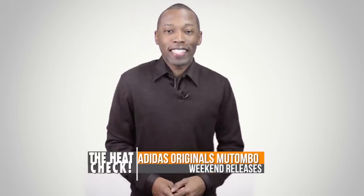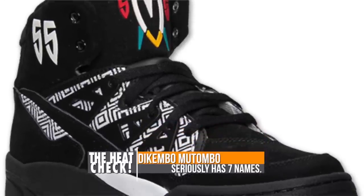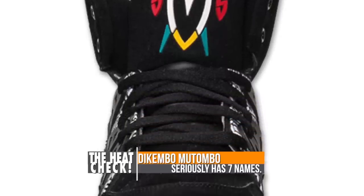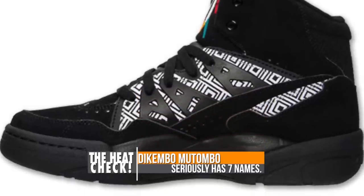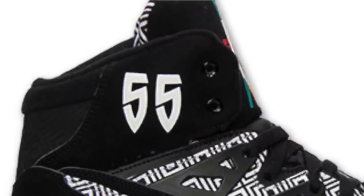Keeping retro kicks as the topic of discussion, one of the NBA's tallest players is getting a retro from Adidas Originals. Standing at 7'2, Dikembe Mutombo — that is his actual name — will be dropping a mostly black version of the Mutombo with white accents over the midsection and his number 55 on the heel. You can look for these to release for $105 on the 14th.